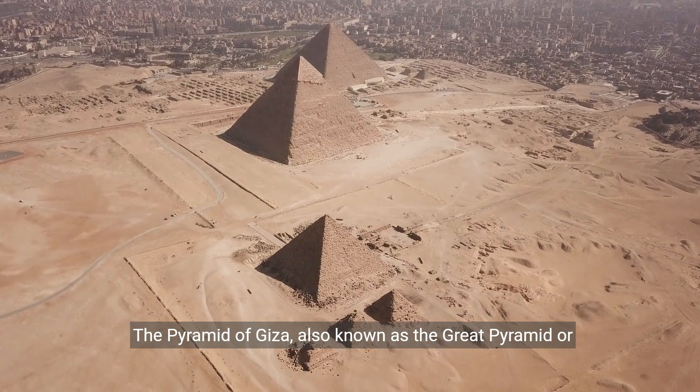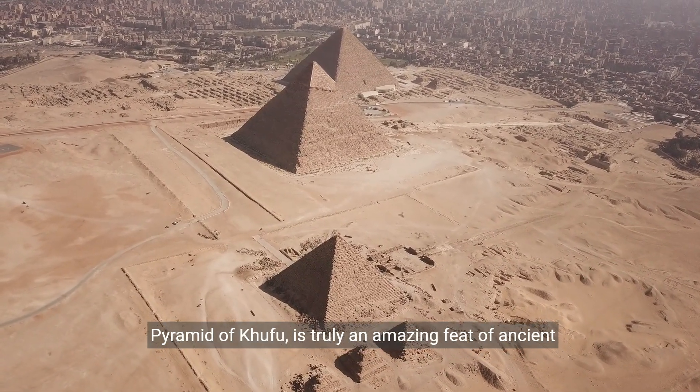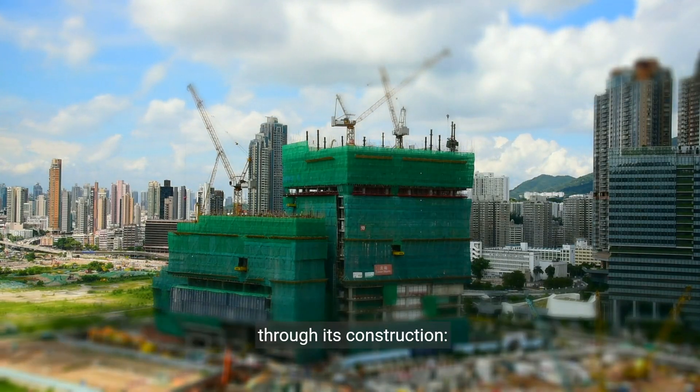The Pyramid of Giza, also known as the Great Pyramid or Pyramid of Khufu, is truly an amazing feat of ancient engineering. Here are some of its most mind-blowing facts, step by step through its construction.